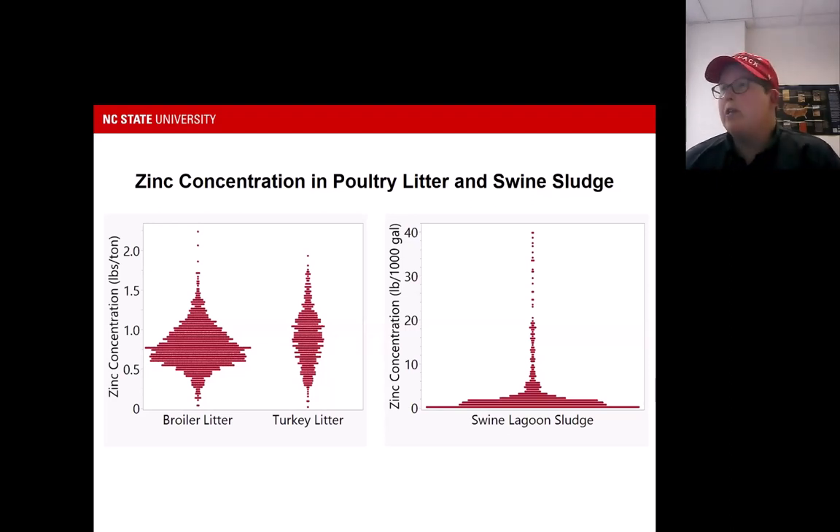For turkey litter and broiler litter, we do see some variability due to the feed coming onto the facility, the amount of feed wastage, and the number of flocks between clean-outs. The main thing is it's important to look at the waste analysis, as we all know. When it comes to seeing toxicity symptoms in peanuts, we're talking high rates of zinc over time, but it is a cumulative effect. We're starting to see zinc toxicity in soybeans around 140 pounds per acre of zinc, and you can get there quickly with swine sludge or build it over time with poultry litter.